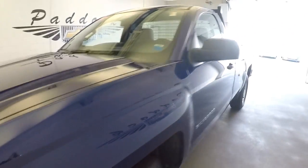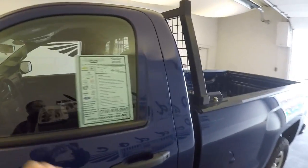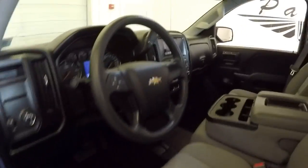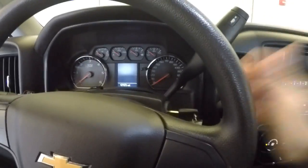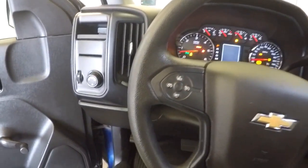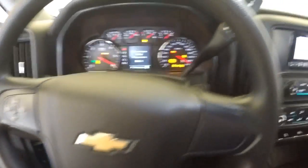Let's hop inside and start it up. Starts right up, sounds great. Cruise control mounted on the steering wheel.